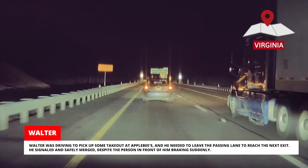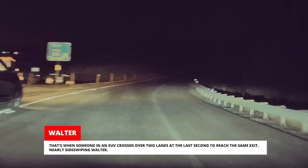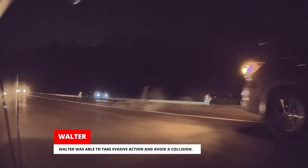Walter was driving to pick up some takeout at Applebee's and needed to leave the passing lane to reach the next exit. He signaled and safely merged, despite the person in front of him braking suddenly. That's when someone in an SUV crossed over two lanes at the last second to reach the same exit, nearly sideswiping Walter. Walter was able to take evasive action and avoid a collision.